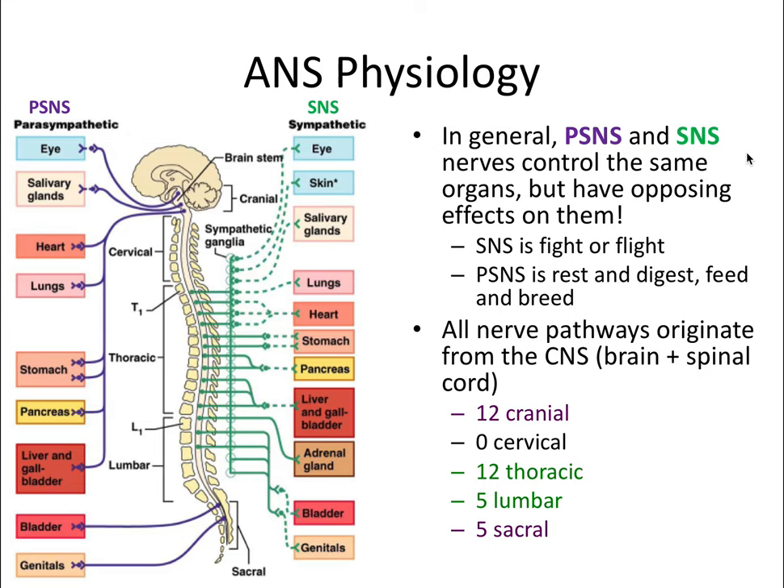In general, the PSNS and SNS nerves control the same organs but have opposing effects on them. The sympathetic nervous system is responsible for the fight or flight response, and the PSNS is responsible for rest and digest, also sometimes called the feed and breed response. These types of responses will be absolutely central to this video.